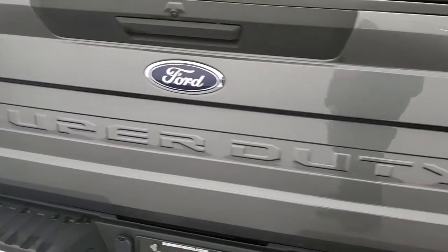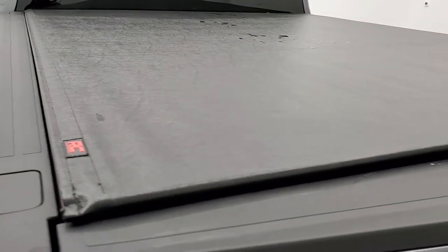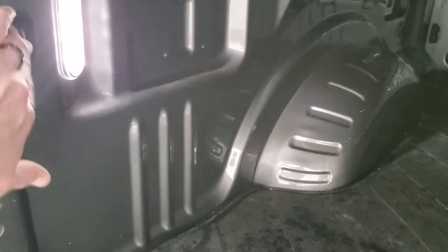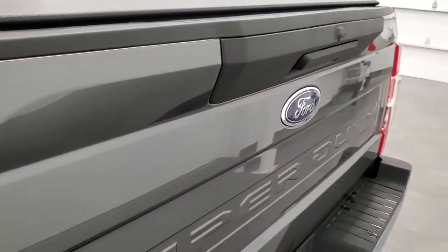Tailgate is in excellent condition as well. Does have a backup camera and a Rough Country roll-up tonneau cover. Comes with a Rough Country bed mat and this one also has LED bed lighting — there's a button back here to turn those on and off. Very nice and clean. Tailgate shuts nice and solidly.